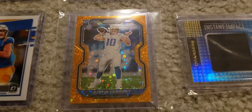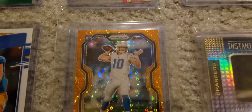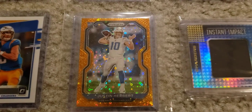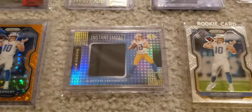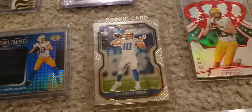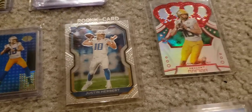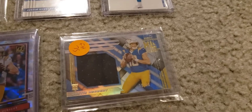A Prism 2020 Orange Disco Justin Herbert — this one is absolutely beautiful, crazy looking. Let me know what you guys think of that in the comment section below. Instant Impact — a really, really nice Prism 2020 Silver, just a regular base Justin Herbert. These are all really nice cards.